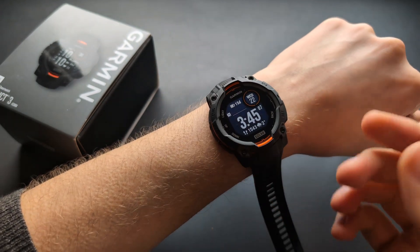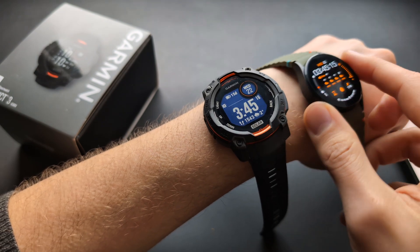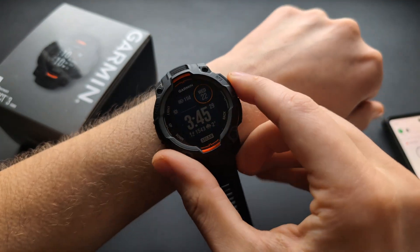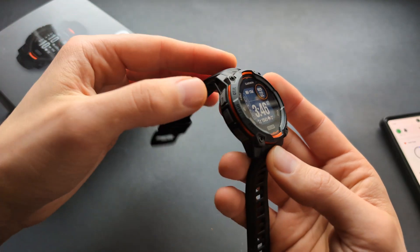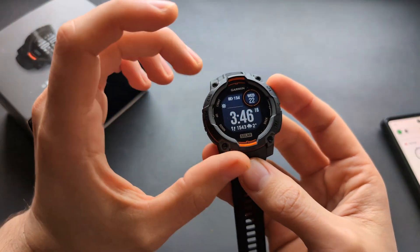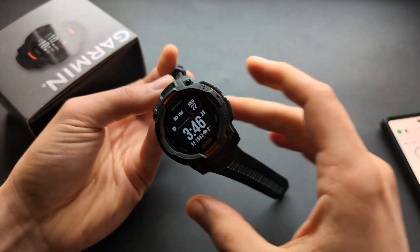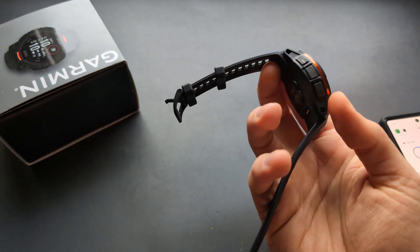If you accidentally brush a metal watch against something, you might wake yourself up. Even though the Instinct 3 isn't the smallest watch, it's surprisingly comfortable for sleeping and there's no light that can accidentally wake you up at night. Overall, the Garmin Instinct 3 is one of my favorite watches of all time. We get the brand new torch, excellent build quality, a very pleasant soft strap, solid charging, and top-of-the-line features. Absolutely great watch.